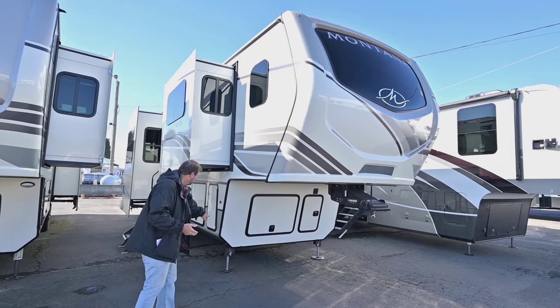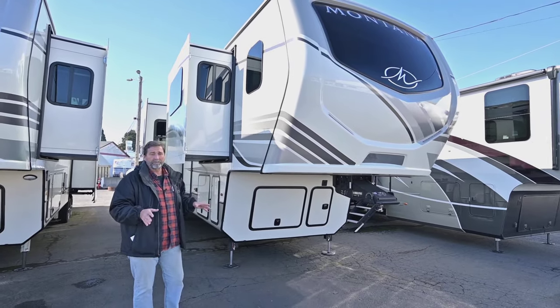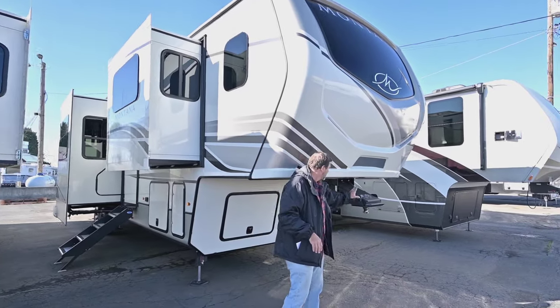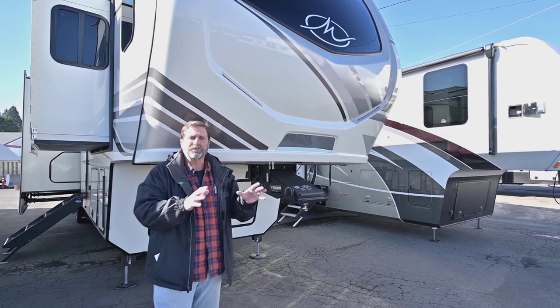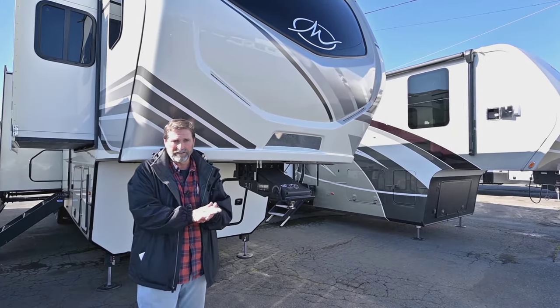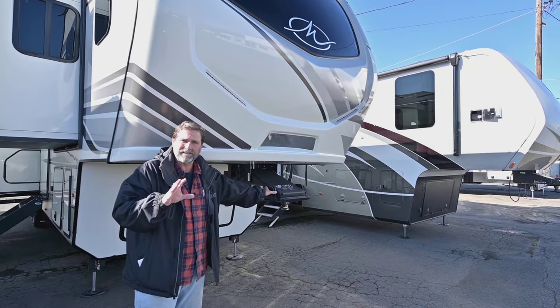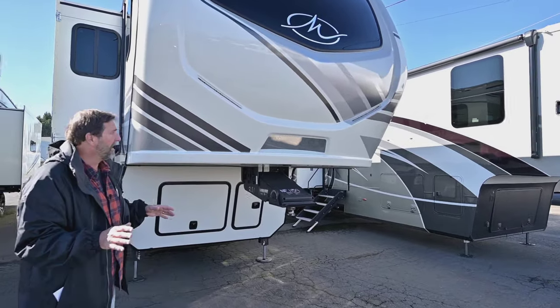We also have hydraulic leveling on this coach, so they operate very easily and they're quick. Another thing I want to point out is we have the road armor hitch and suspension package, and that is a really good feature because it helps improve the way this coach tows. There's a great big rubber bushing right in here and this headpiece pivots a little bit — there's a lot more to it than that, but it really makes it better to ride.